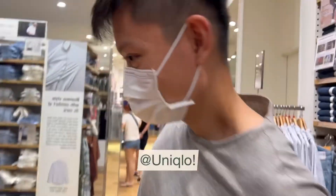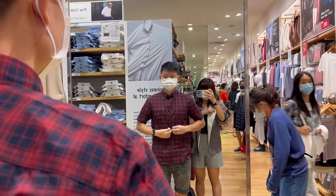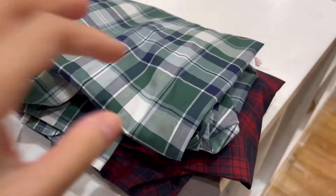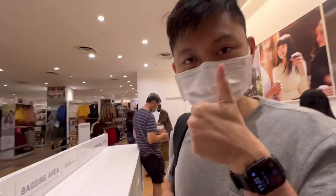At Uniqlo now, someone is trying on a nice red and blue short sleeve shirt. It's on sale — I think it's $14.90. Looks good! So we bought three shirts from Uniqlo: $9.90, $19.90, and $9.90. Good deals.